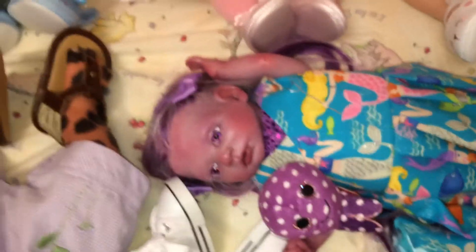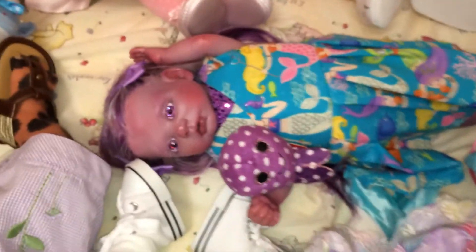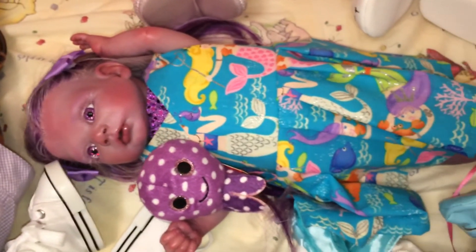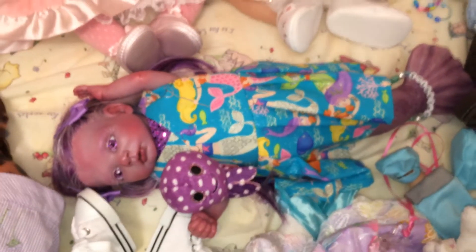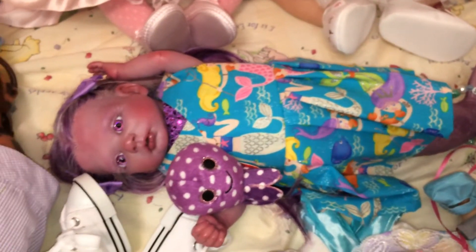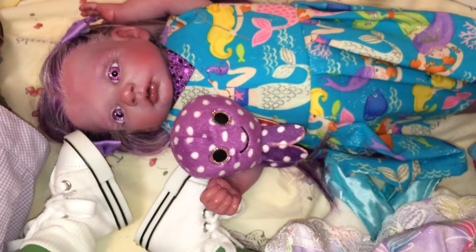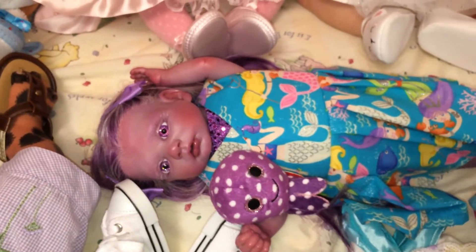I'll bring you around to my mermaid Aquarius. She's laying in the crib right now. She's got some little bows in her hair, and her dress has mermaids all over it — I thought that was just so cute for her. It's kind of summery but can be kind of spring-like. It's just her favorite dress because it's mermaids. And her little lovey is her little octopus friend, which she always has with her. So there's Aquarius.